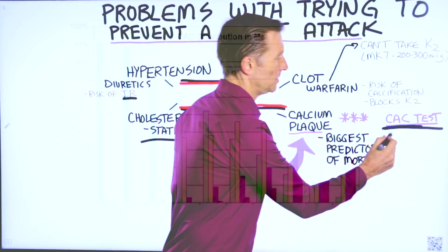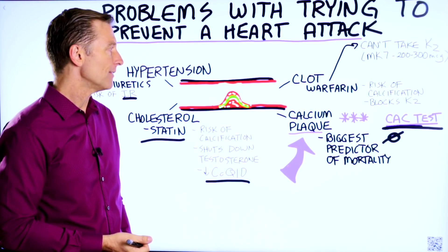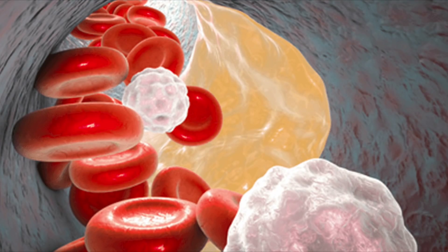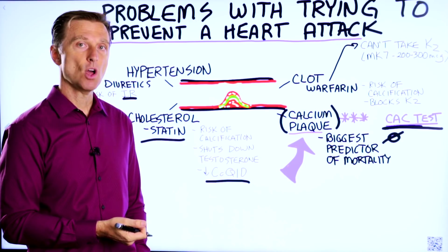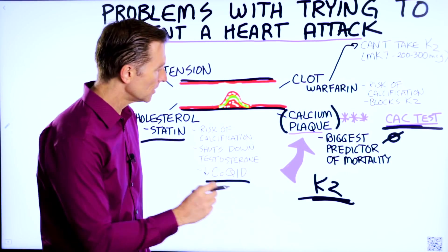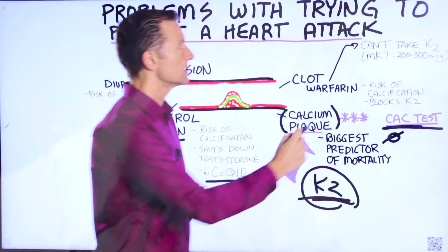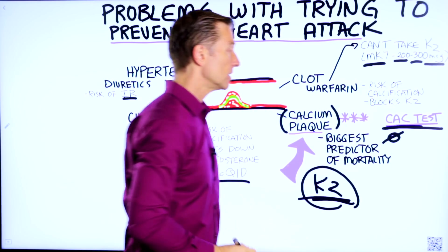The test score should be zero, but it can go over a thousand. If you find out you have a high score — high amounts of calcium plaquing in your arteries — there is a good, natural solution with no side effects: taking vitamin K2. Vitamin K2 is a very important vitamin that can potentially remove the calcium from your arteries. The type you'd want to take is the MK7 version, between 200 and 300 micrograms every single day. There's some great data on this.